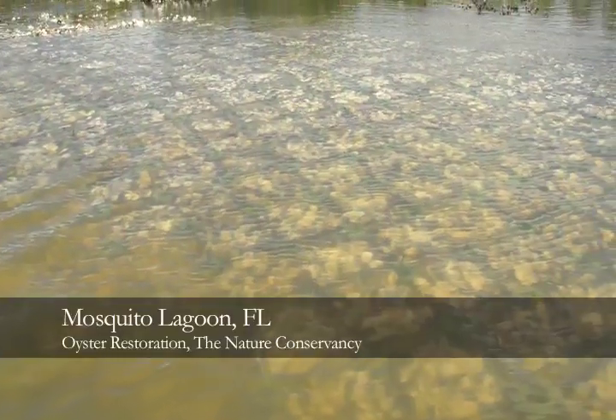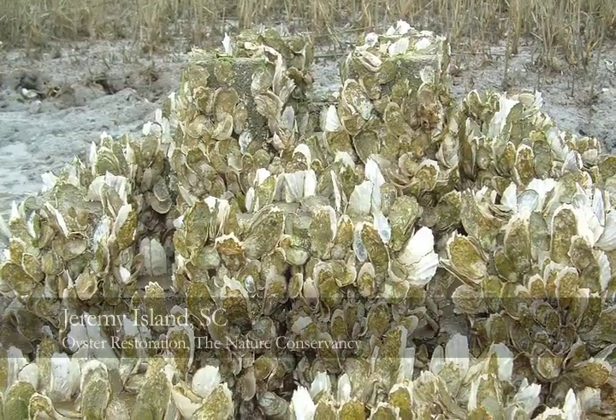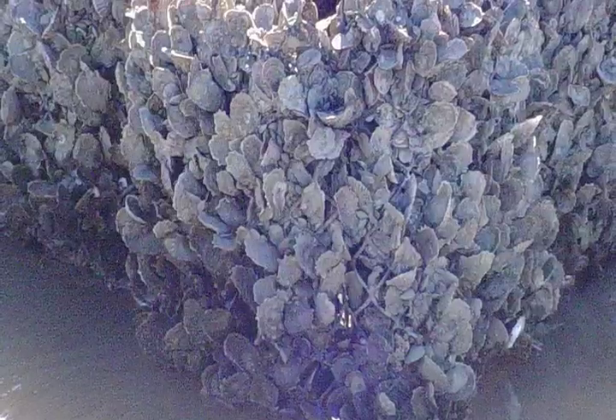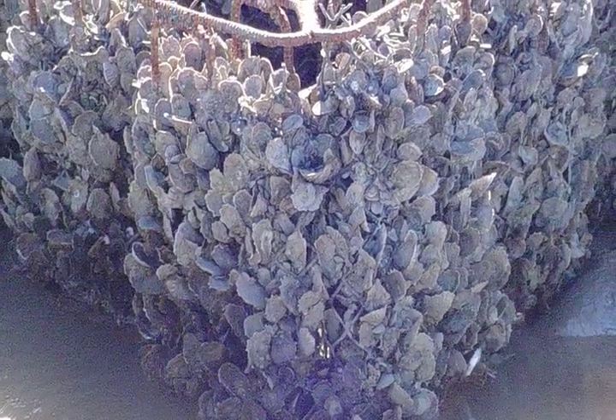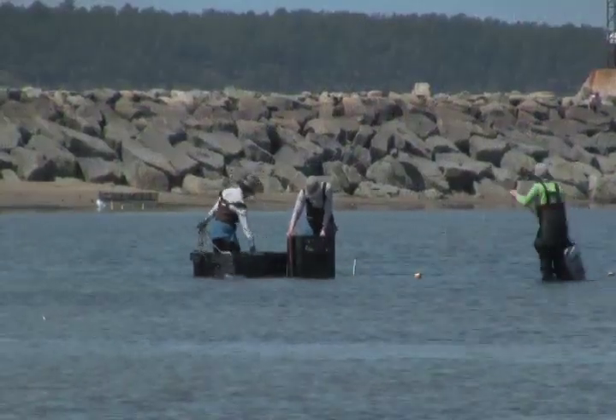Wellfleet's project is one of many supported by the Nature Conservancy and the federal government, which are working to restore oyster reefs along both U.S. coastlines. By regrowing reefs, project leaders hope to offer a natural solution to pollution, erosion, and biodiversity loss.